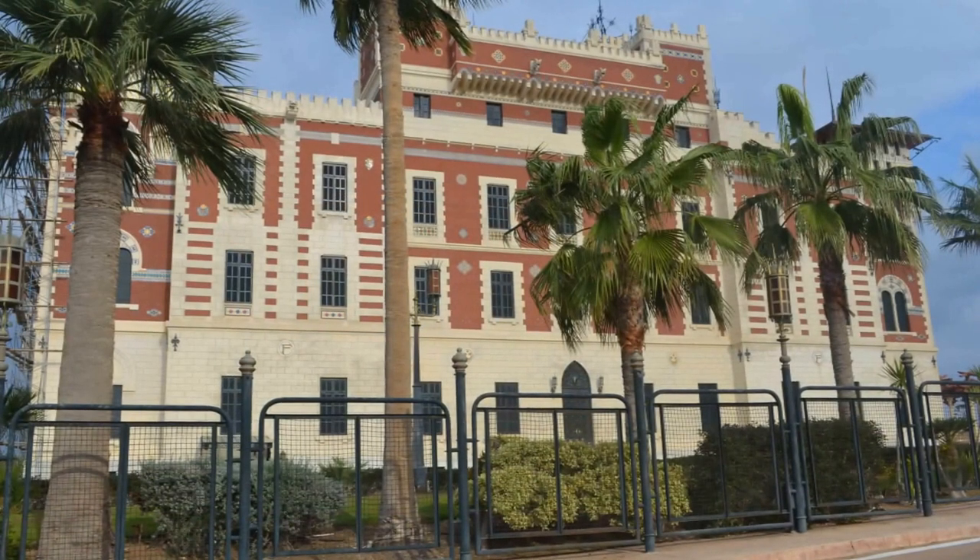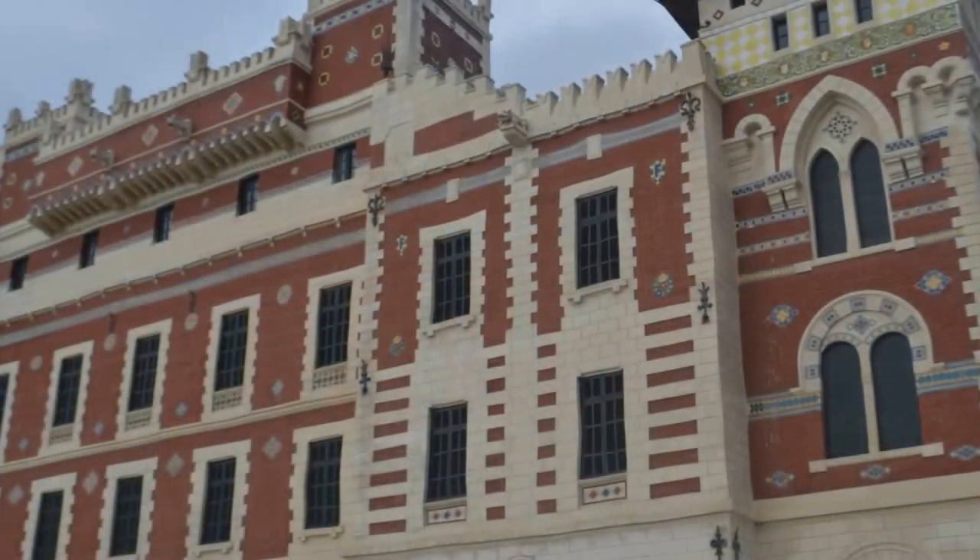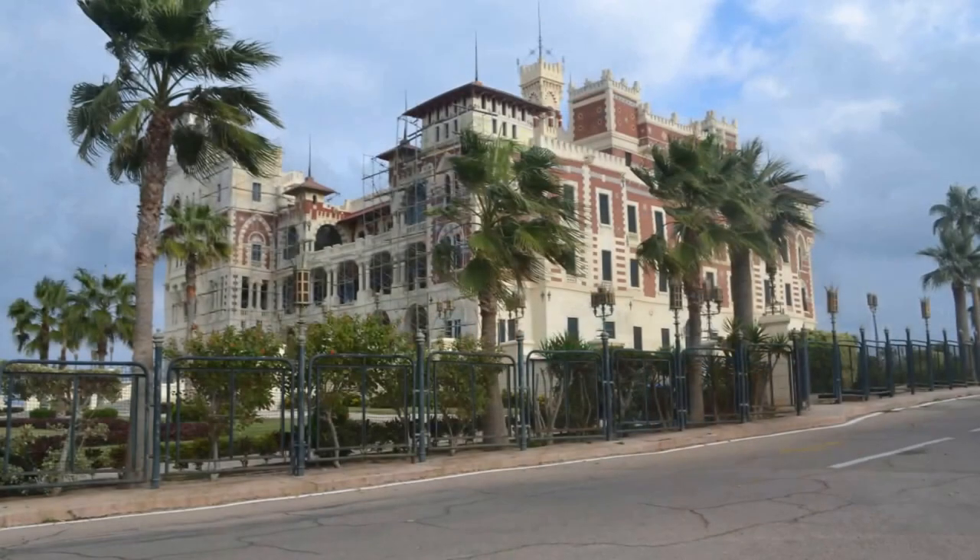The palace has two strongholds, one rising characteristically high above with special Italian designing. It also has long open cloisters facing the sea alongside each floor.